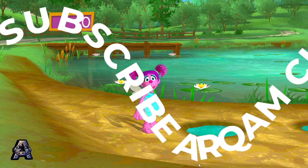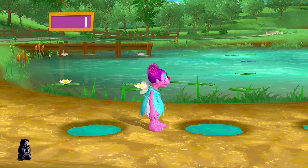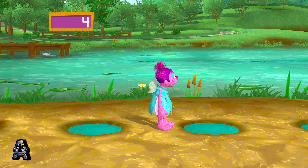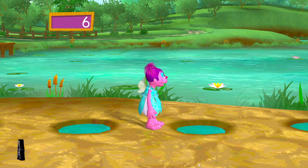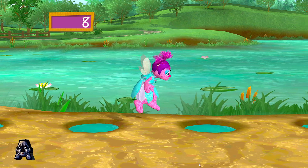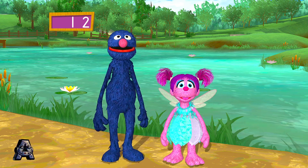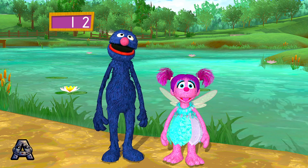Let us see how many puddles there are! I will count while you jump! Yes! 1, 2, yes! 3, yes! 4, 5, 6, 7, 8, 9, 10, 11, 12 — nice job! You jumped over twelve puddles altogether! Wow, that was so much fun!